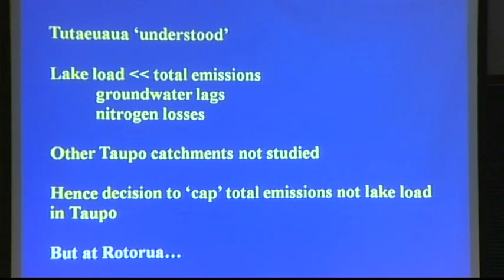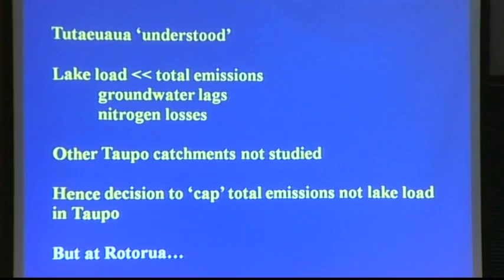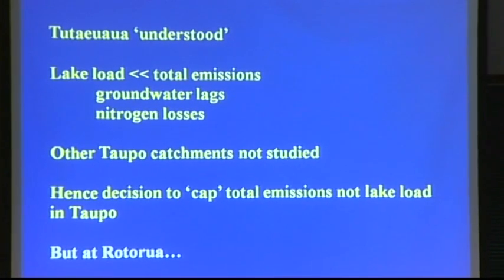The advice we gave to Justine and Bill Vant and others — they came along and said, can you tell us the lag time and attenuation for each individual farm within the Taupo catchment and defend that in the Environment Board. Hence the decision to go straight to the emissions and say: if we reduce what's emitted from the farms by 20%, eventually we'll achieve our goal in the lake, without needing to go into all the detail of groundwater lags and nutrient attenuations.